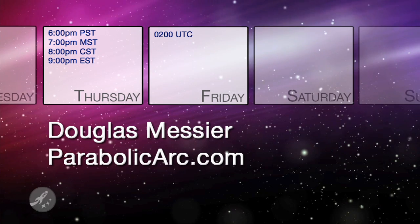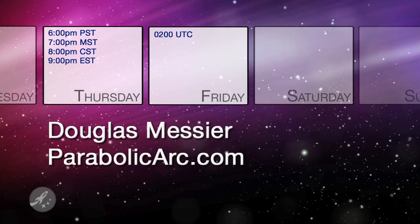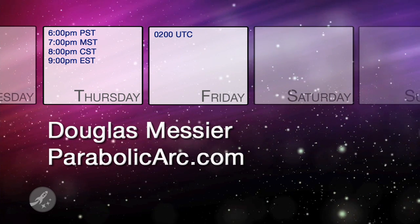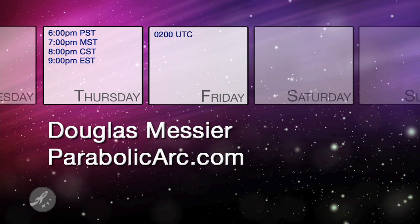Don't agree that Atlantis is the best orbiter? Let your voice be heard — comment below, or better yet, join us this Thursday at 6 p.m. Pacific, 9 p.m. Eastern for our live show. We'll have Douglas from Parabolic Arc on to talk human spaceflight, and we'll get his opinion on which orbiter is best. For those of you not in the United States, this show is this Friday, 2 a.m. Coordinated Universal Time.